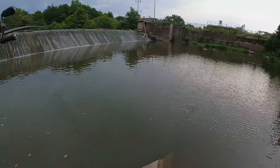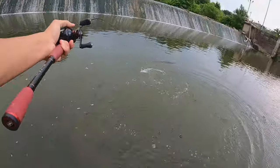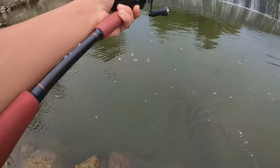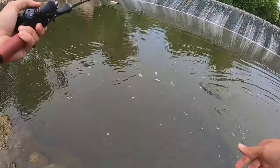I got another fish - it's a walleye! It's a nice walleye. It choked the crankbait right at my feet.